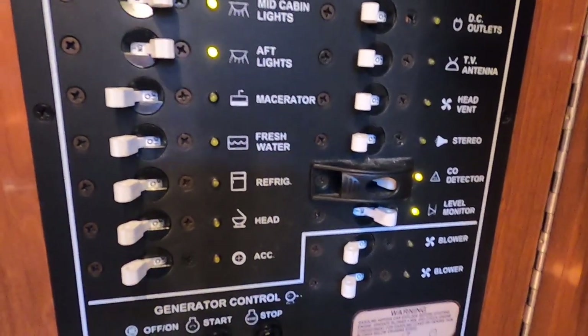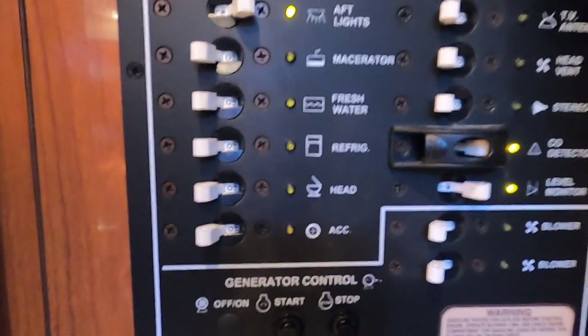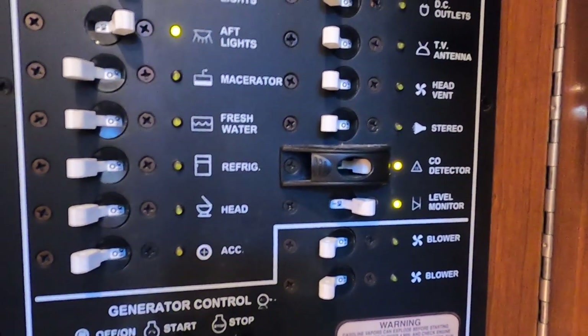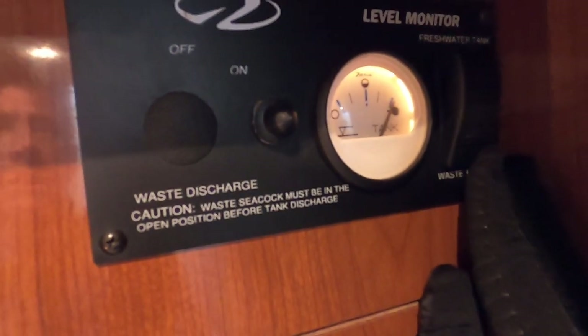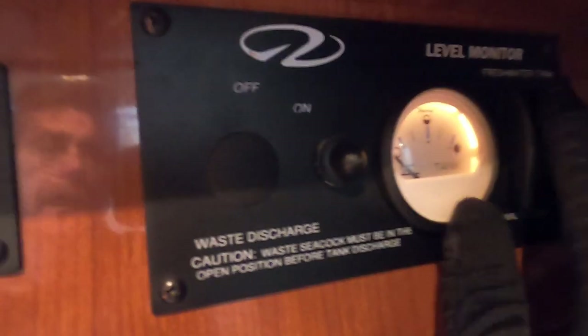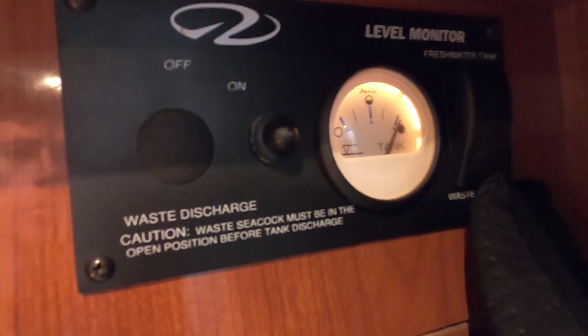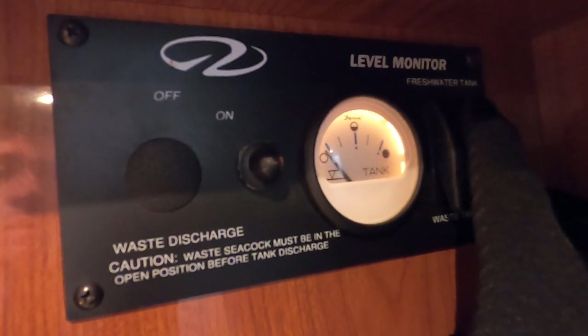The 12-volt panel has forward, mid, and aft lighting sections, all currently on. The macerator isn't used on Norris Lake but is available if in an area that permits wastewater discharge. Additional 12-volt controls include fresh water pump, refrigerator, vacuum flush head, 12-volt outlets, TV antenna, head vent, stereo, CO detector, and holding tank level monitor for both fresh water and waste tanks. Note: waste tank readings are less accurate due to solids collecting on tank edges — flush it out a few times to improve accuracy.